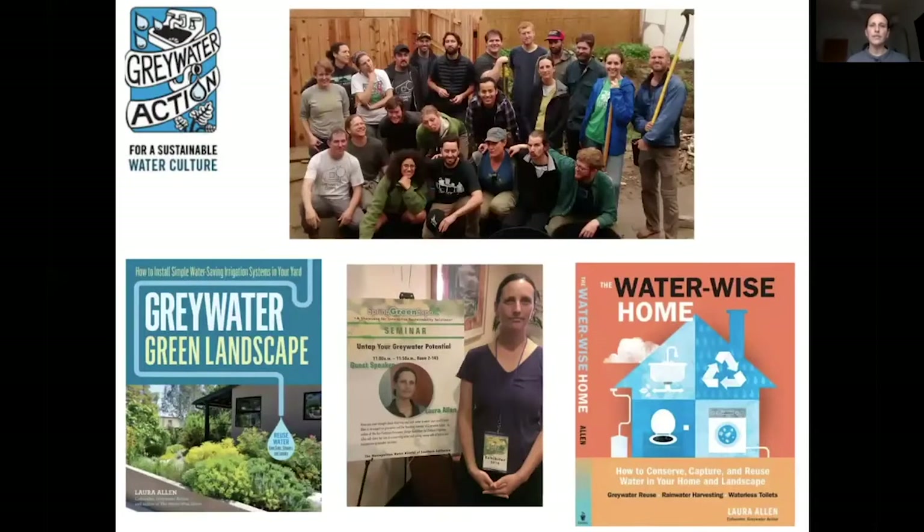A bit about me and my organization, Greywater Action. Greywater Action is a non-profit and we teach people how to reuse water. We focus on simple, affordable, low-tech options that are more accessible to more people. We also educate about all the options because there's a range, many tools, and many different ways to do things. We do a lot of hands-on classes and build simple greywater systems.